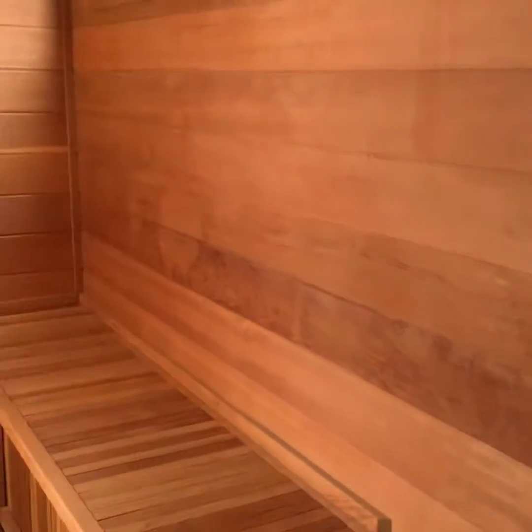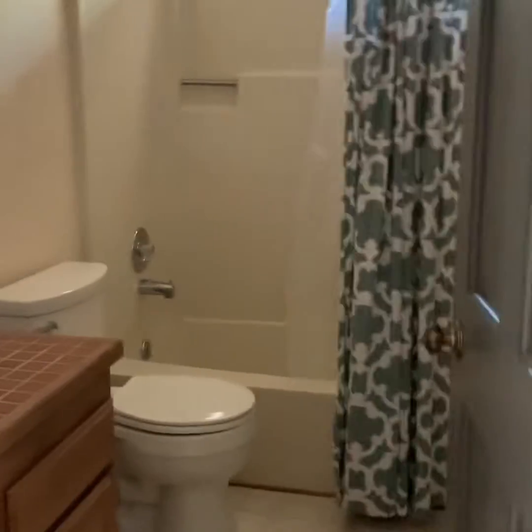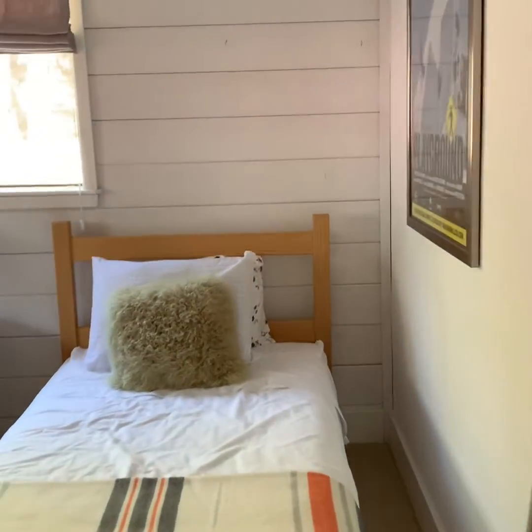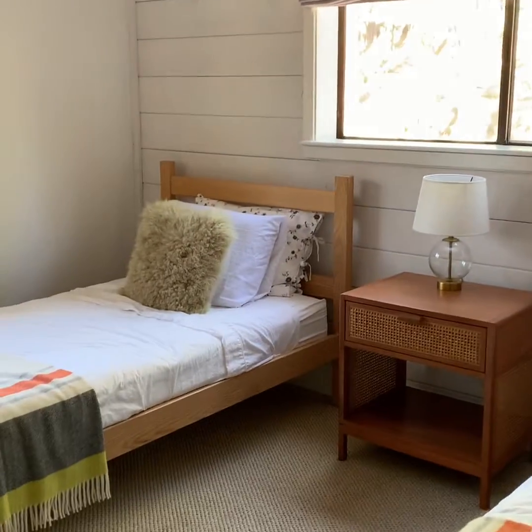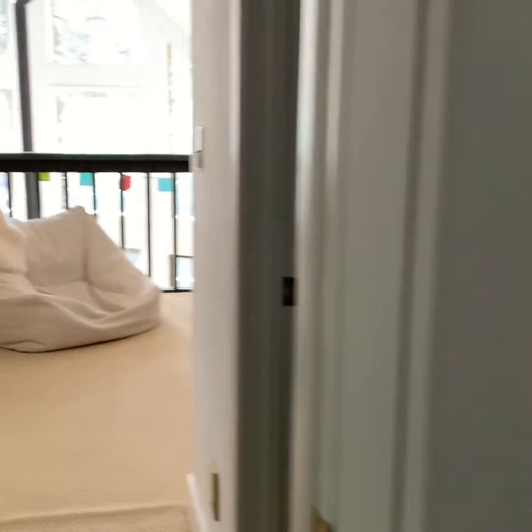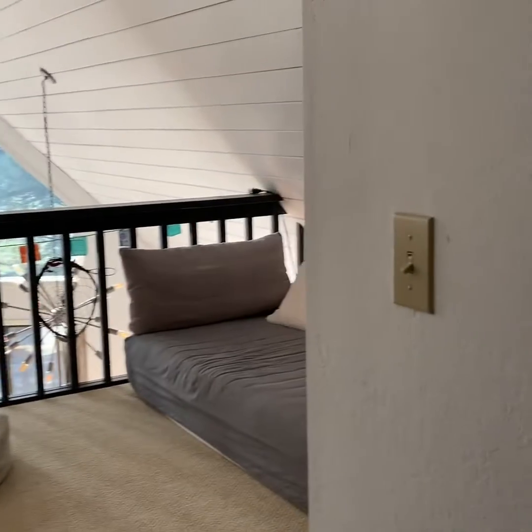Then you have your sauna — super yummy. Another full bath, so two and a half baths total. And then here is your second bedroom upstairs. So two bedrooms upstairs, extra overflow loft, and a sauna — say that again because I love it, obviously.